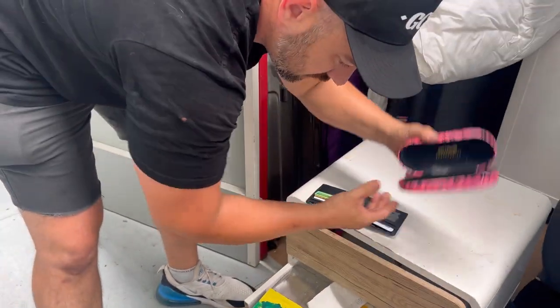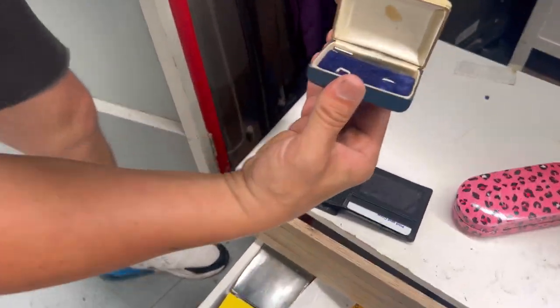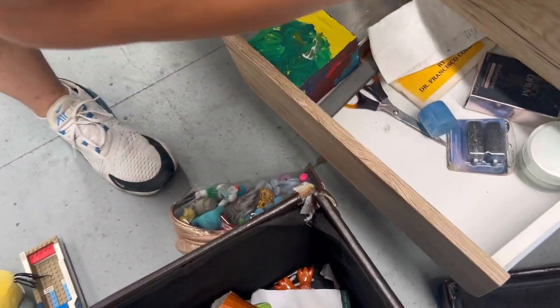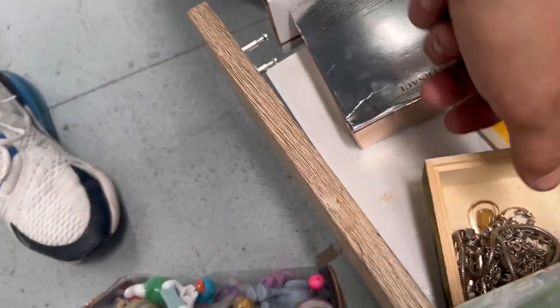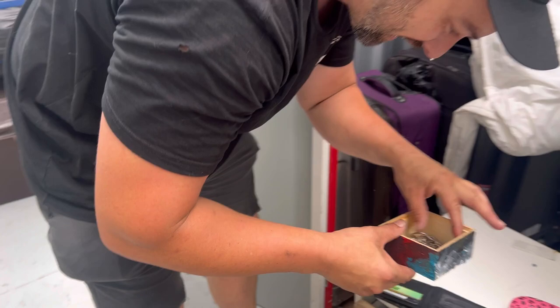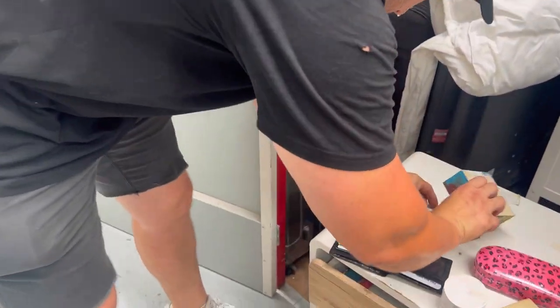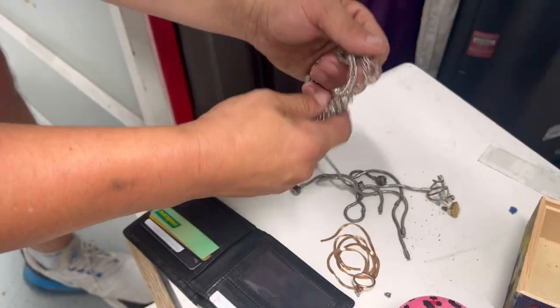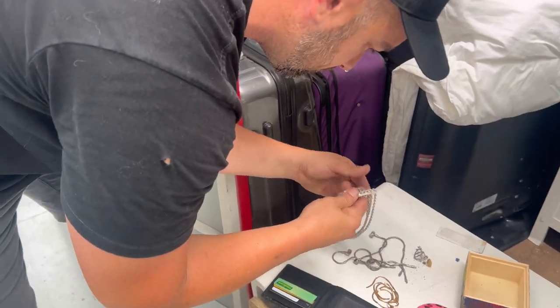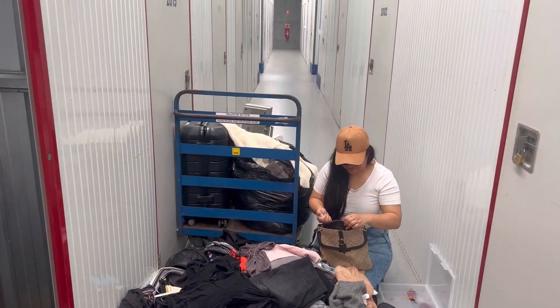Have we got any glasses in this one? No, nothing. That's got something — nothing. Oh no, you missed it! How did you miss that? It's fake Pandora. Anything in here? No, it's all costume.